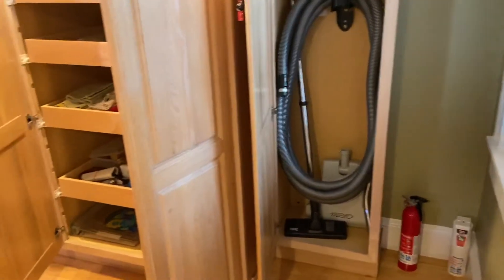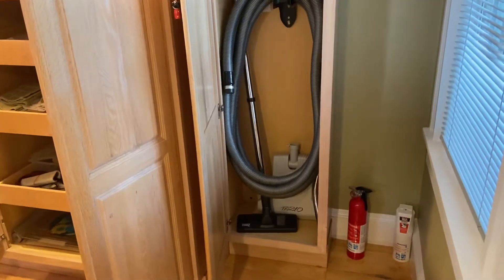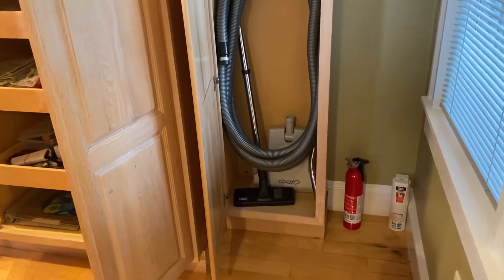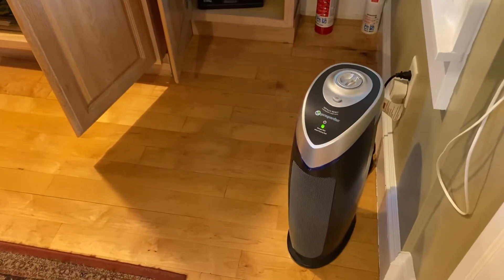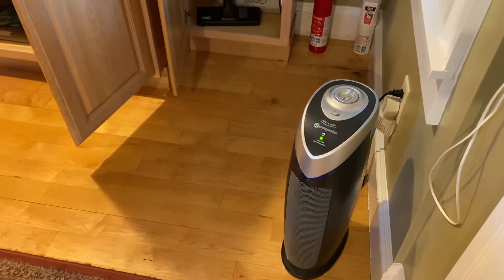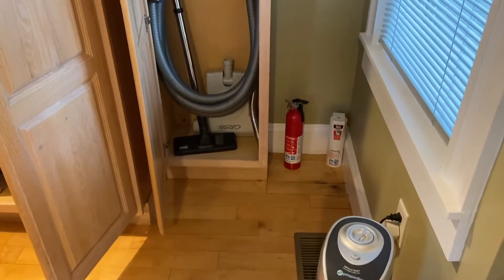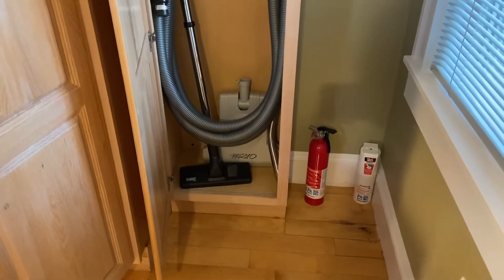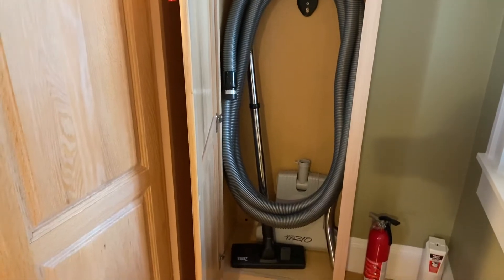This segment is about the kitchen area, which is the most important place. You can see this is an air freshener — I keep it on all the time on the third floor to keep the kitchen area air fresh. Here's the fire extinguisher — keep it handy. And here is the central vac system.